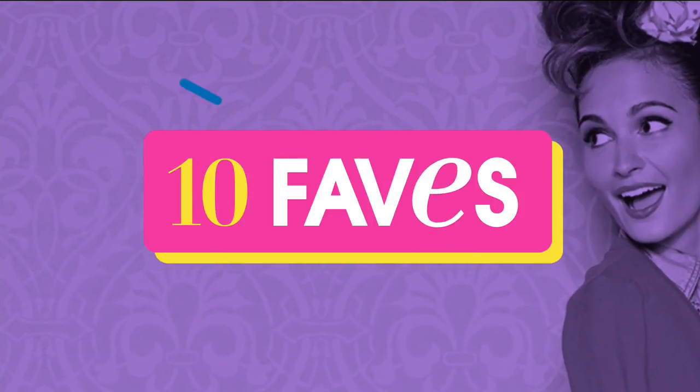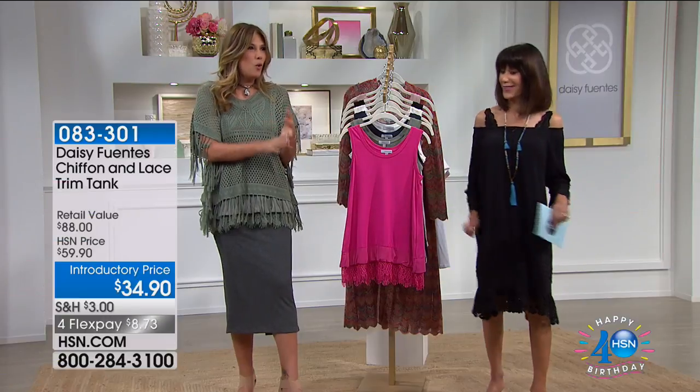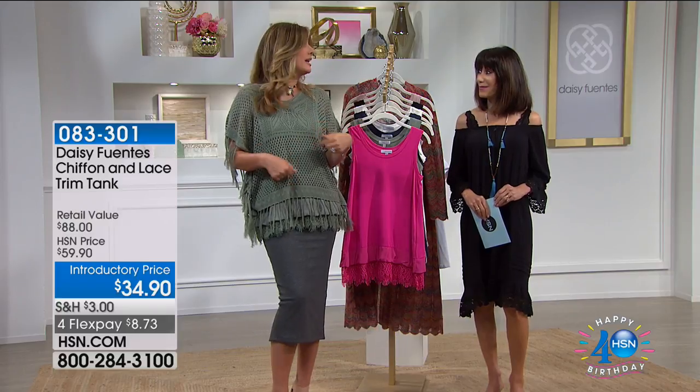How many times can you say that about a pencil skirt? You can sleep in it, you can walk in it, you can sit in it, you can move in it, it moves with you. And best of all, you control the length.